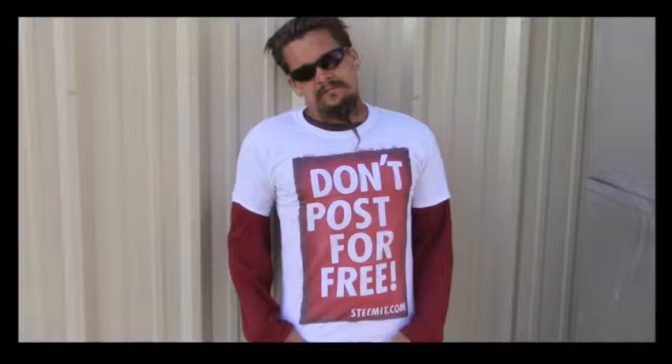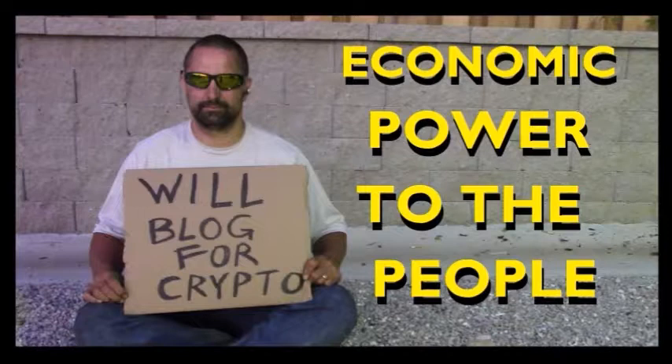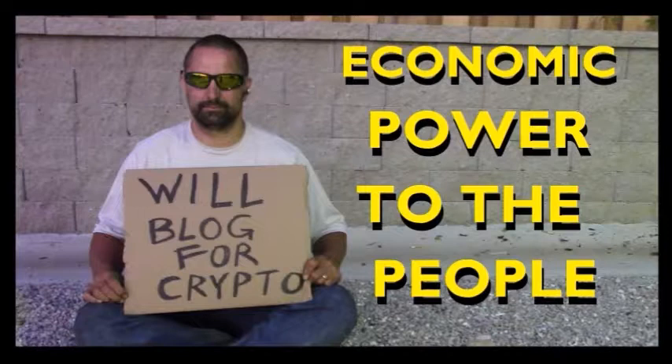If you'd like to be part of a revolution in social media, an economic power to the people where users can actually blog for cryptocurrency, then I'd recommend that you check out Steemit.com and join the revolution.